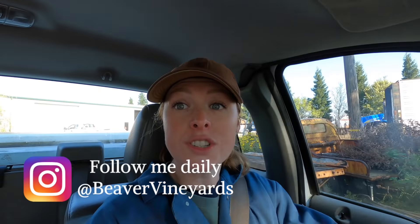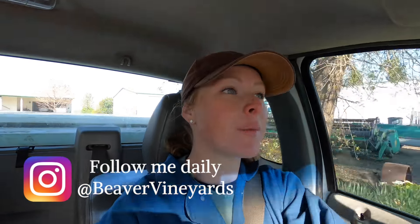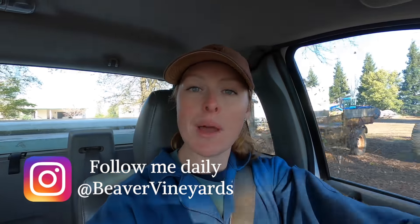Howdy everybody, it's a new day, it's a gorgeous day! If you're new here, I'm Tara, a farmer from Northern California. This channel is mainly about my farming journey — sometimes it's not. I farm with my dad and I planted my very first vineyard in April of 2018.